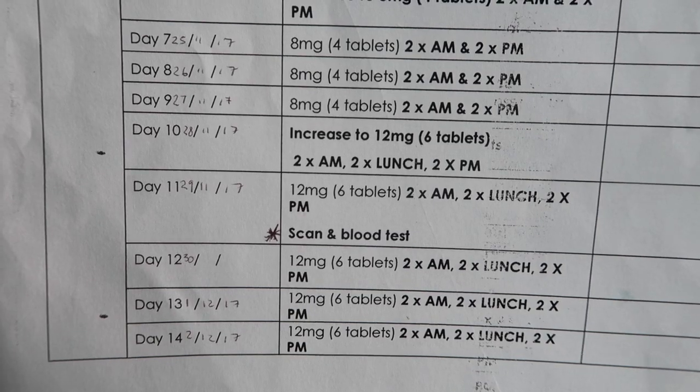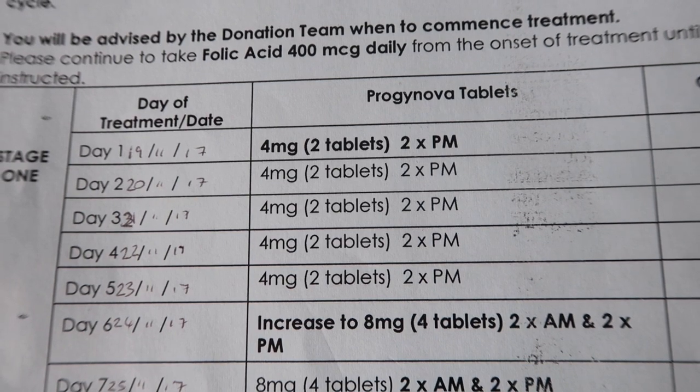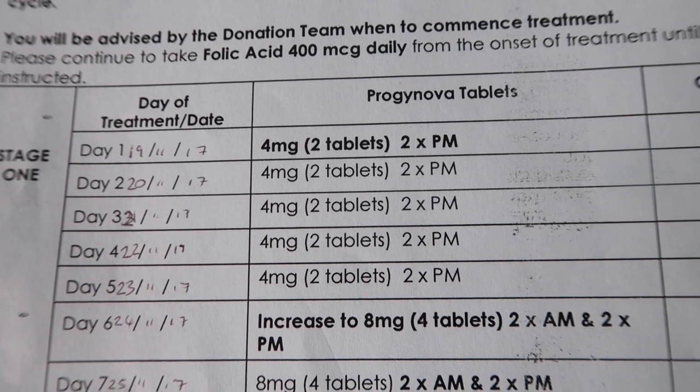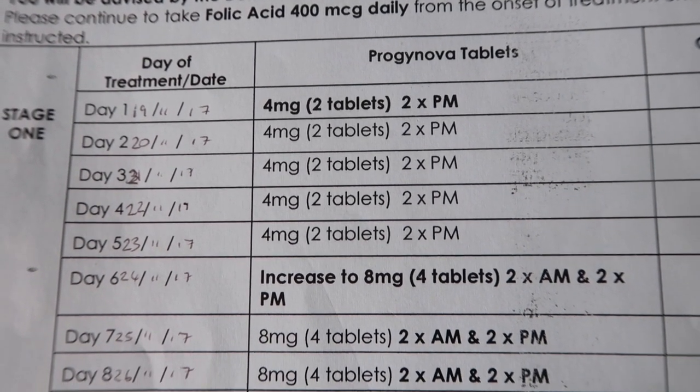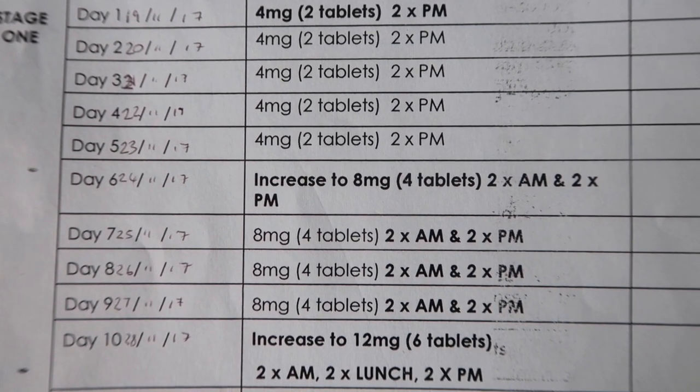I started these yesterday and I'm on four milligrams for the first five days, so I take two of these two-milligram tablets at the same time in the evening. Then on day six I'm increasing to eight milligrams, so I'll take two of these in the morning and two in the evening.